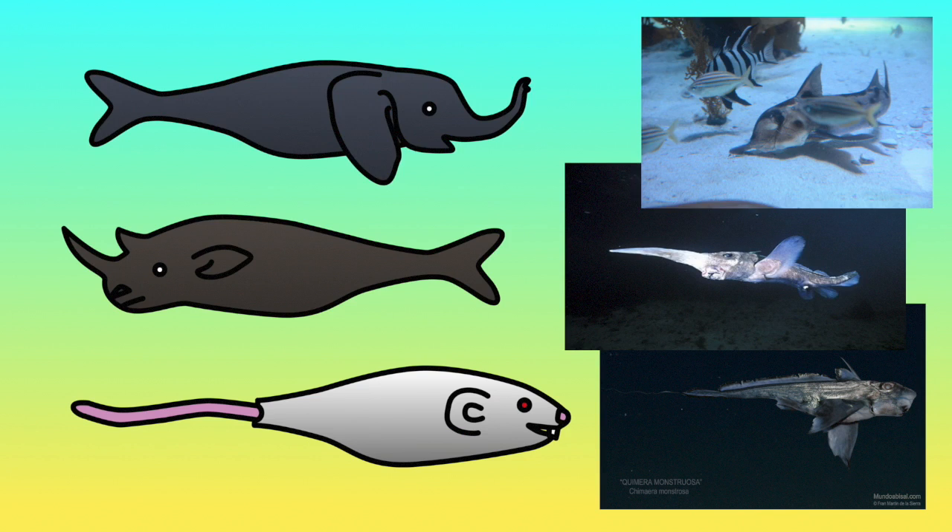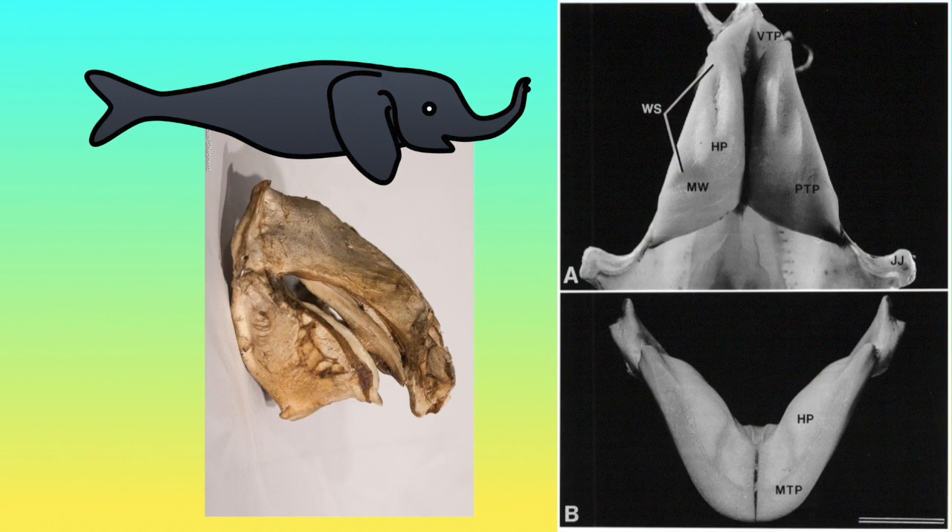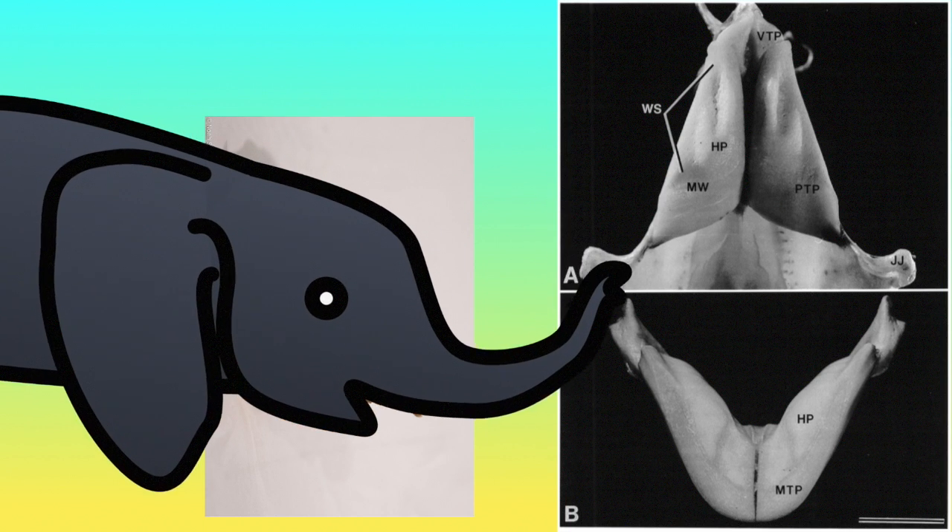There are three chimera families: the ratfish, rhino chimeras, and elephant fishes. The tooth plates of our specimen are lightly coloured, triangular and robust, resembling those of an elephant fish. The elongate and downturned snout is also a distinguishing feature of elephant fish.